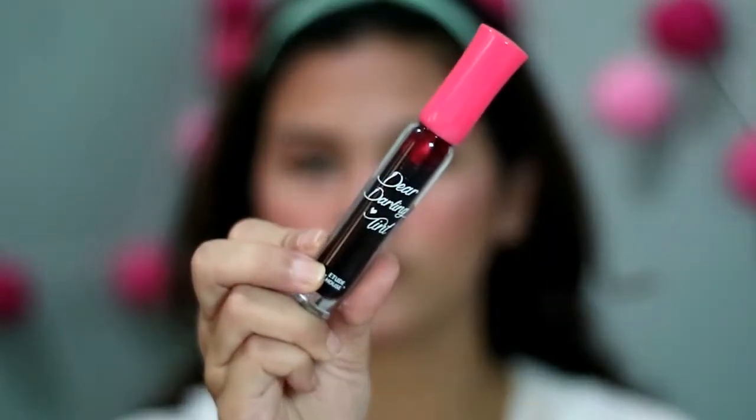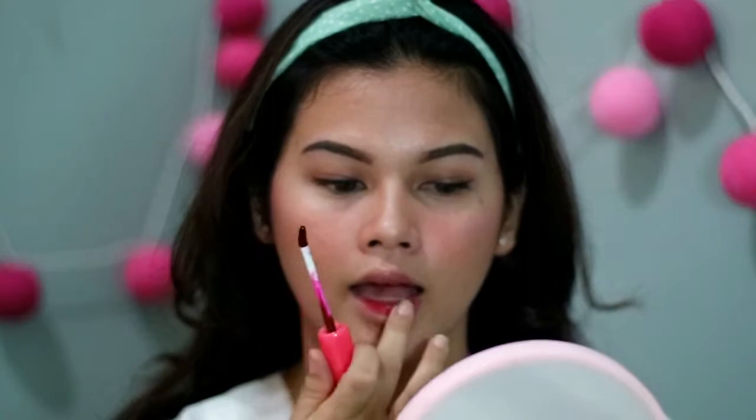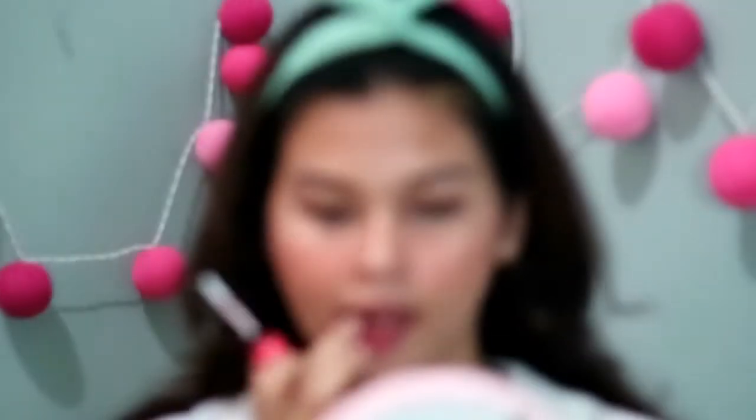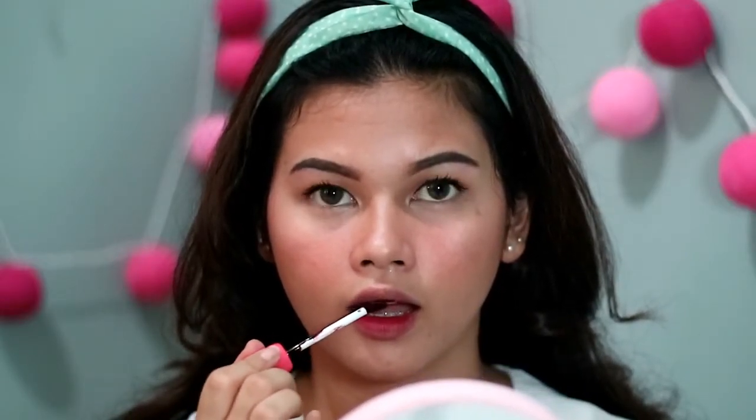Untuk bibir, aku pake lip tint dari Etude. Pertama aku pake satu shade dulu di seluruh bibir, terus aku timpa shade yang lebih gelap di bagian dalam bibir, biar ada efek gradient color di bibir.